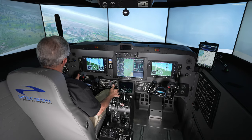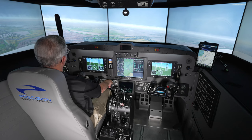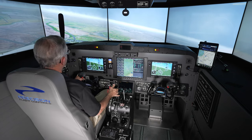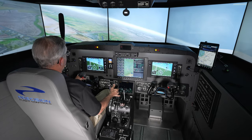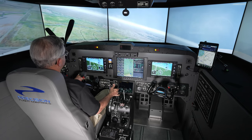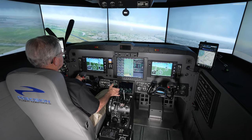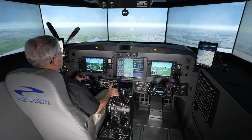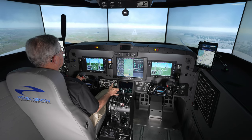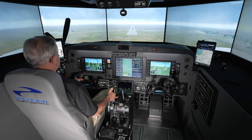Runway is in sight. Rolling out, disconnecting the autopilot. Go ahead and select gear down. Going below minimums with the runway in sight. We'll make this landing with flaps approach because we are single engine, in case we have to go around. We're just a teeny bit below that glide slope, using that for extra reference. Reducing power now, on the center line and coming down.